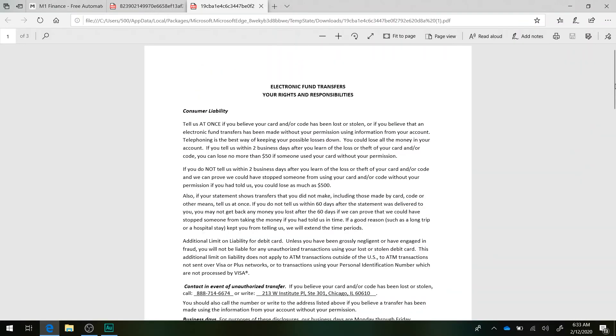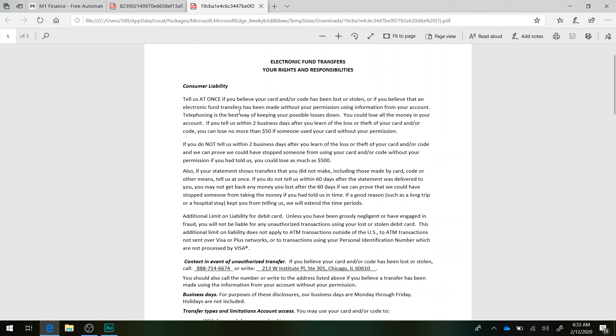Regarding electronic funds and transfers: tell us at once if you believe your card or code has been lost or stolen, or if electronic fund transfers have been made without your permission. Telephoning us is the best way to keep your possible losses down — you could lose all of your money in your account. If you tell us within two days after you learn of the loss or theft of your card, you could lose no more than $50.